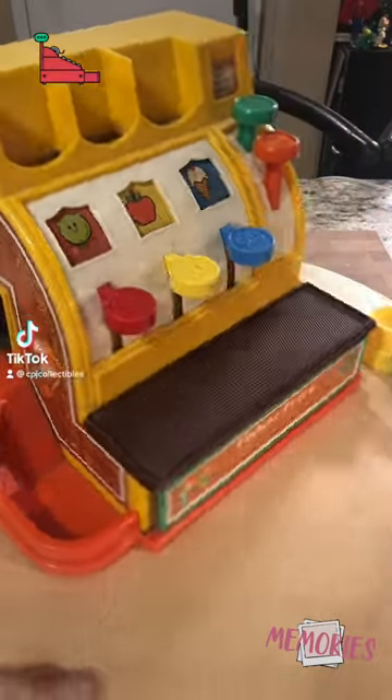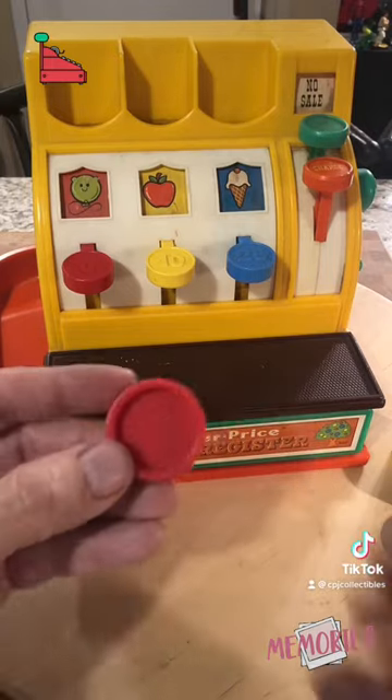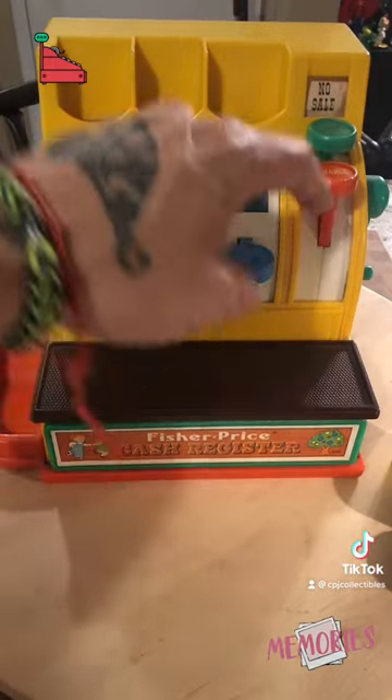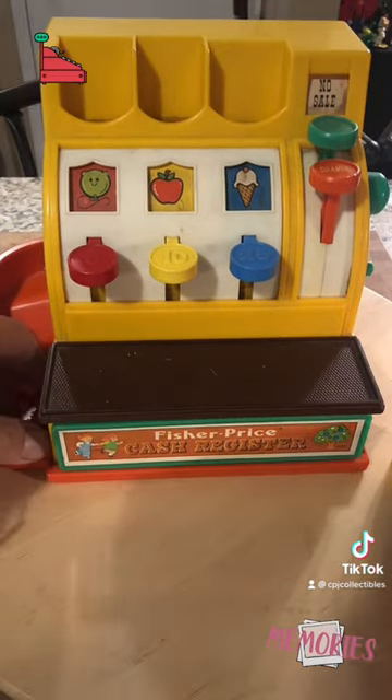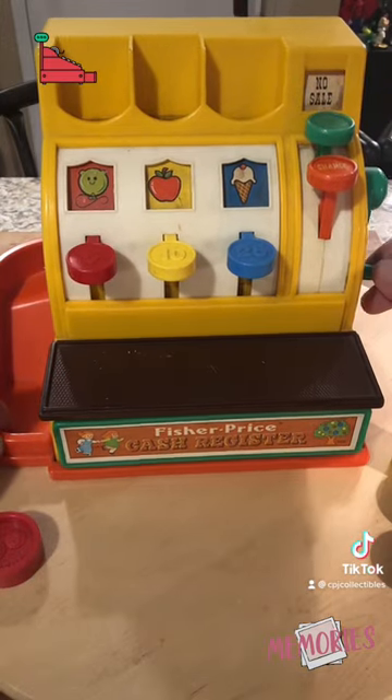Time to unlock another memory with this Fisher-Price throwback. It's the Fisher-Price pretend play cash register. It came with these plastic coins that you could use to buy things like balloons, give yourself change, buy yourself some ice cream, or open the cash register.